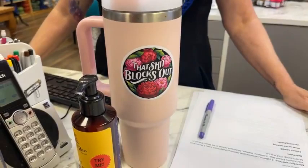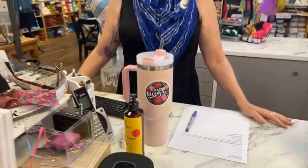Good morning everyone, welcome to Knitique Yarns here in Elk Grove, California! So excited to be here.